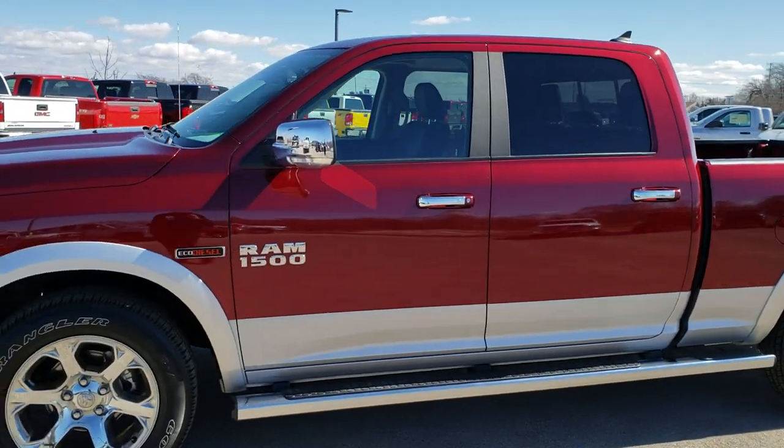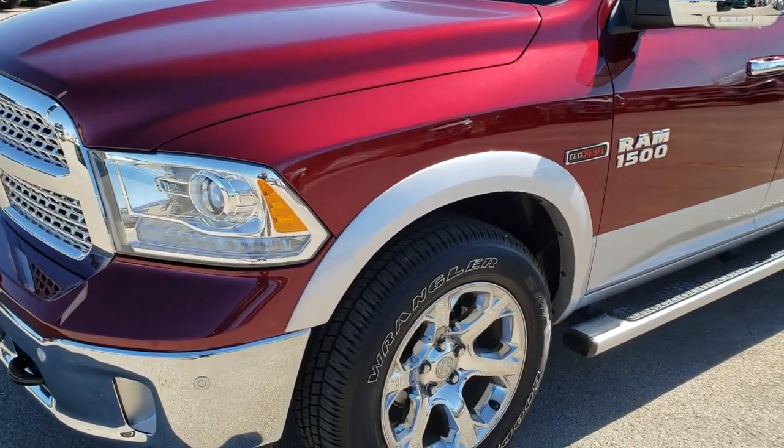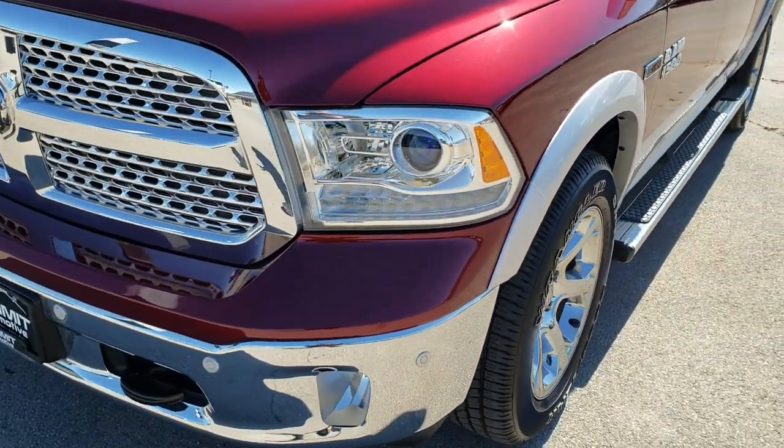This is stock number AT221A. We are here at Summit Automotive in Fond du Lac, Wisconsin, your new and used Ram Headquarters.